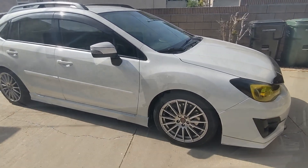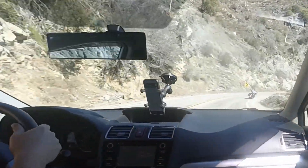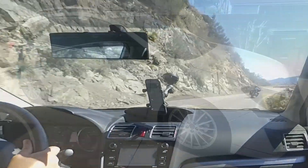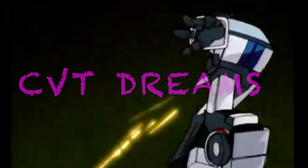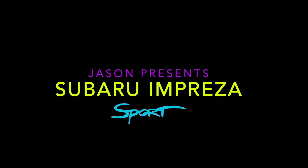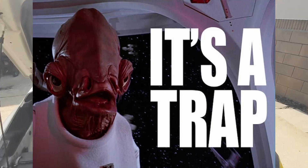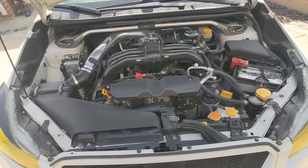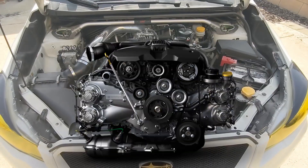What is otherwise a perfectly good daily driver can have subtle undertones of sportiness. This heat trap is definitely something that needs to be improved in terms of cooling this thermally hot engine.